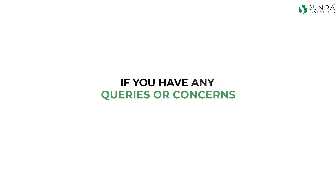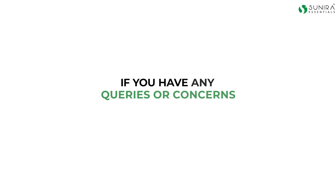Please remember that if you have any queries or concerns, feel free to leave a comment in the comment section of this video. Alternatively, you can visit our website sunira.store for more information. Be sure to check out video 2 of this nine-video series and subscribe to our channel to keep yourself in the loop when we publish new videos. Thank you for your time.